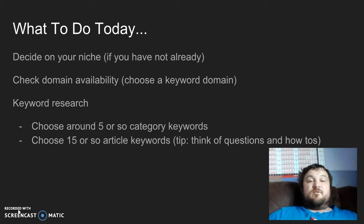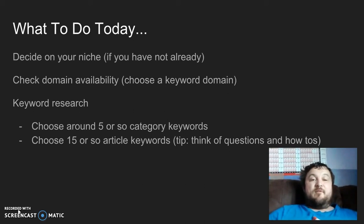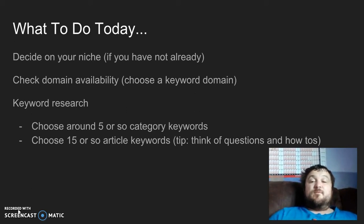So what are we going to do today? If you haven't done so already, you need to decide on your niche. There are two factors. Factor number one: is it a niche that has a bunch of low-competition keywords, that's not saturated — one that you can see yourself ranking high for because it's not too competitive.